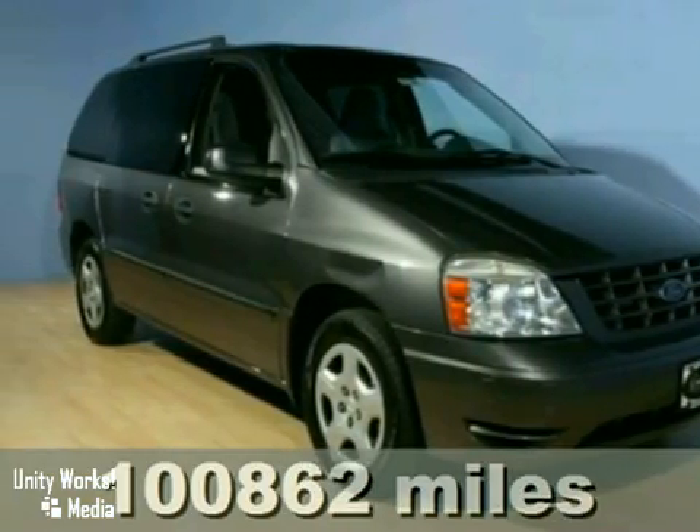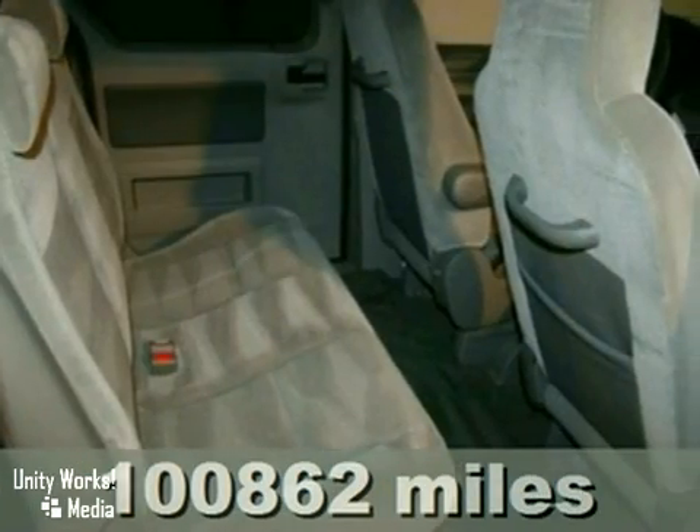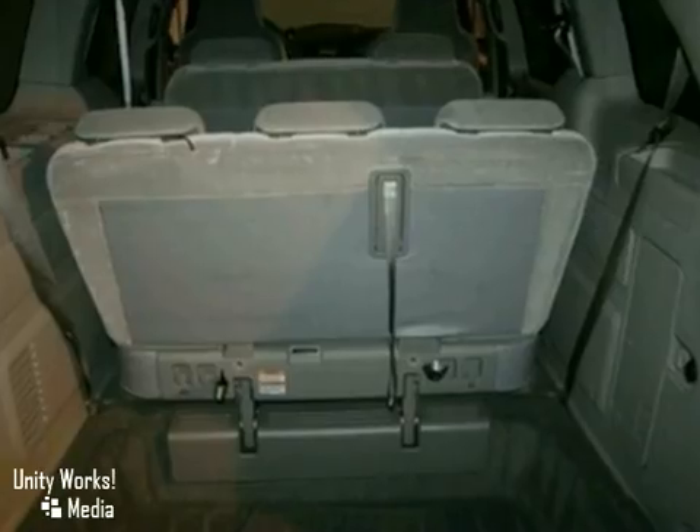This 2006 Ford Freestar has 4 doors, intermittent wipers, keyless entry, power windows and locks, air conditioning, and CD player. It also features anti-lock brakes and a warranty.